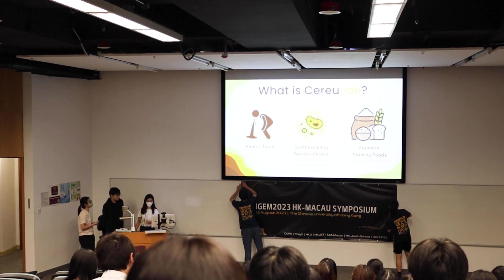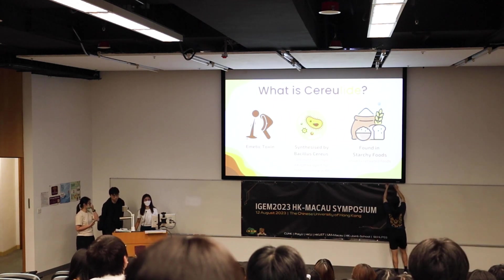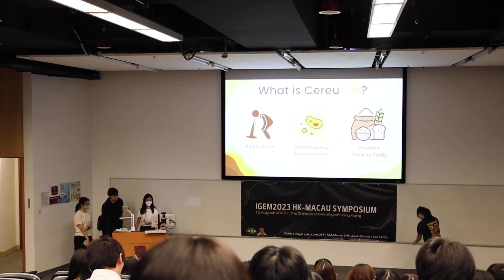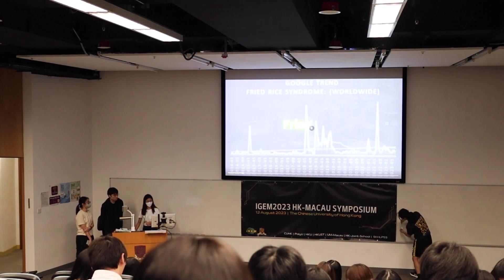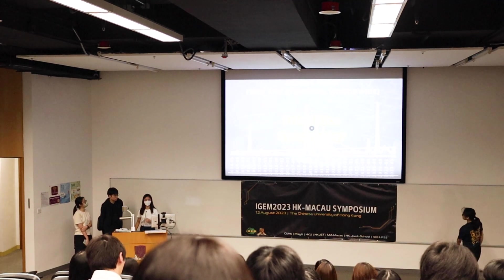So what is cereulide? It's a toxin found in some starchy foods, especially when they are reheated. It is synthesized by Bacillus cereus, and it's a very common causative agent for food poisoning cases in Hong Kong. Cereulide causes vomiting, diarrhea, and all sorts of food poisoning symptoms. This kind of Bacillus cereus poisoning is generally known as fried rice syndrome.